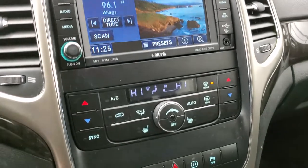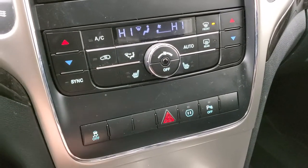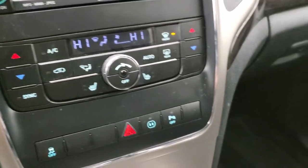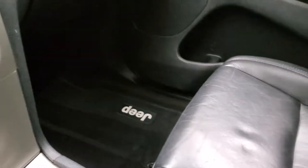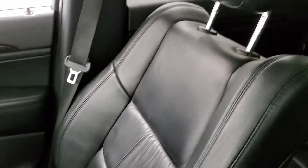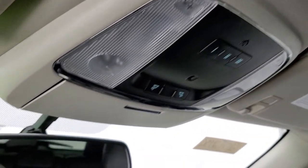Down here you have your climate controls. Heated seat buttons, stability control, and parking sensors you can turn off and on. The passenger seat is power and is in excellent condition as well — no rips or tears. The headliner is in really nice shape on this vehicle. You do get HomeLink buttons for your garage door, security systems, and lighting systems, as well as map lights.